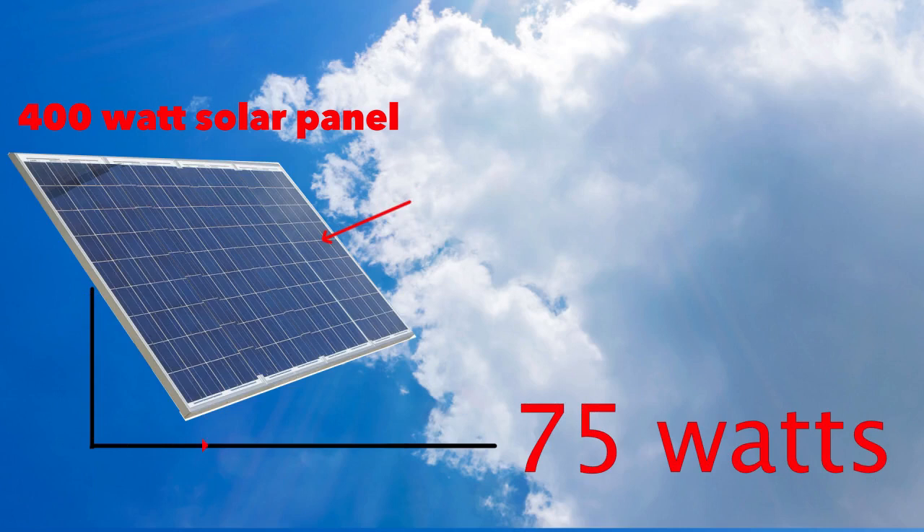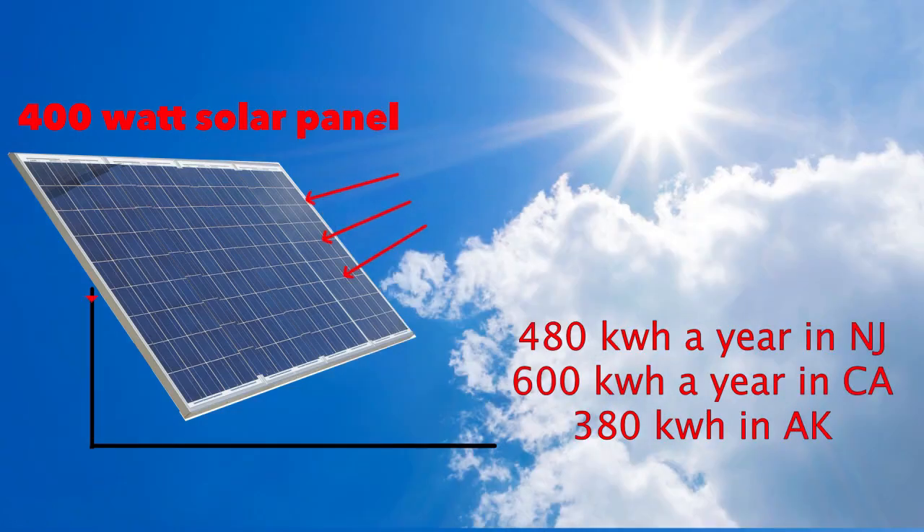For example, this 400 watt panel in New Jersey would produce about 480 kilowatt hours of energy in a year. The same panel in California would produce about 600 kilowatt hours a year. And in Alaska, only 380 kilowatt hours of energy. Of course, if you kept them in your basement, they'd make nothing.